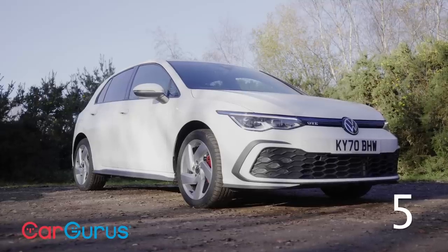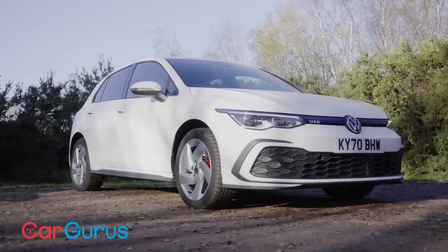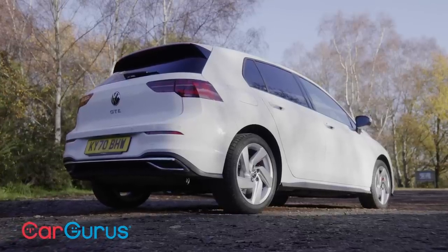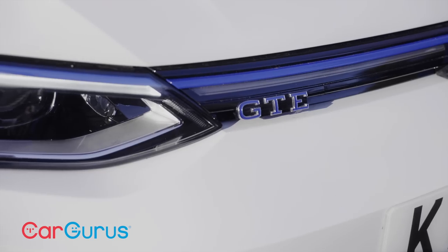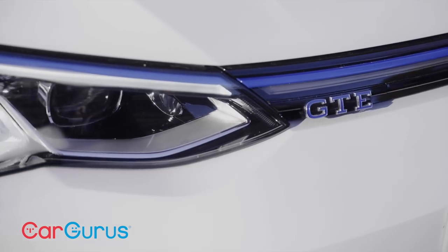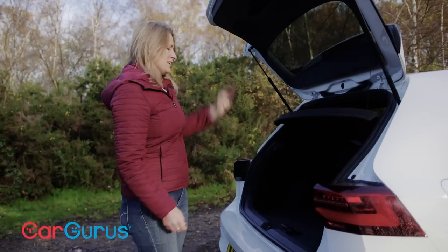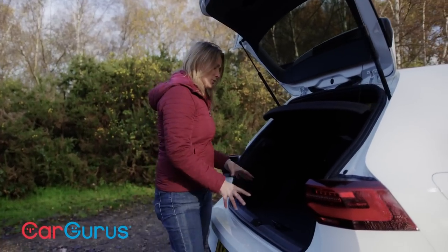This is the eighth generation of the Golf, which has been in production for 45 years and has sold more than 35 million examples. By any measure, it is the default family hatchback — you know exactly what you're getting, and that's very reassuring.